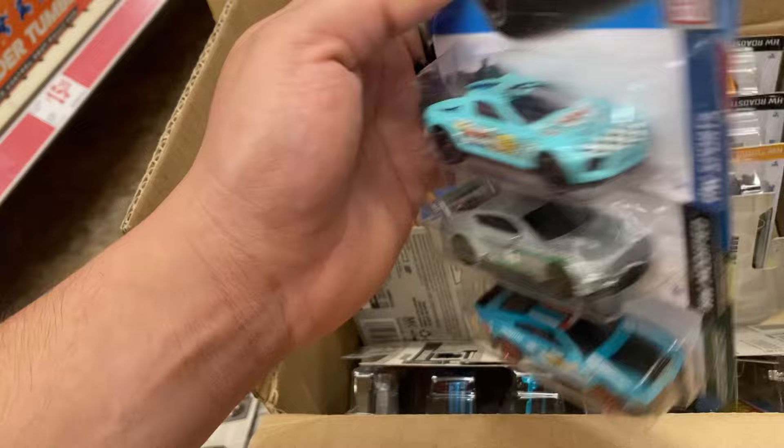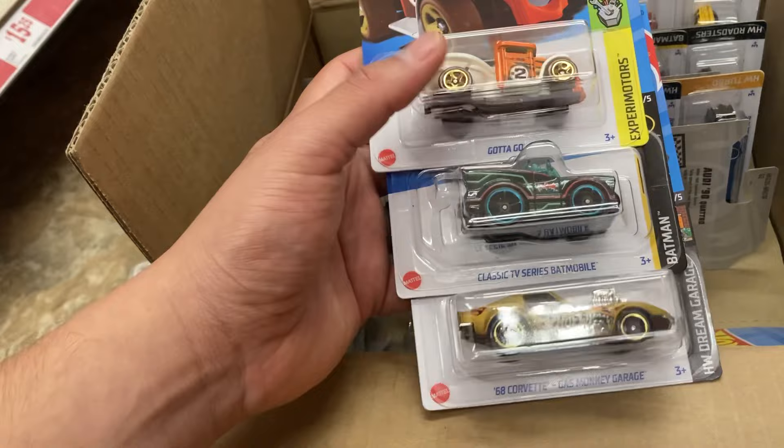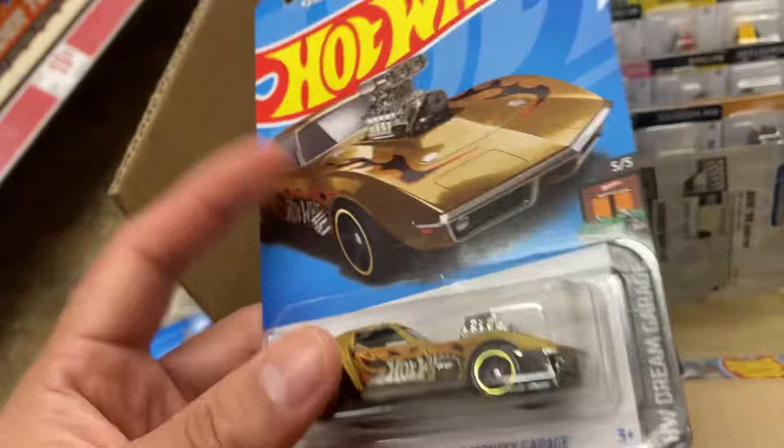This is a packaging situation or just a route situation, but let's still see. There's the Roger Dodger — oh no, it's not the Roger Dodger, it's the Gas Monkey Corvette. There's the classic TV series Batmobile. Let's see — it's not the super, but this one's not bent at all, so I'll take that one.